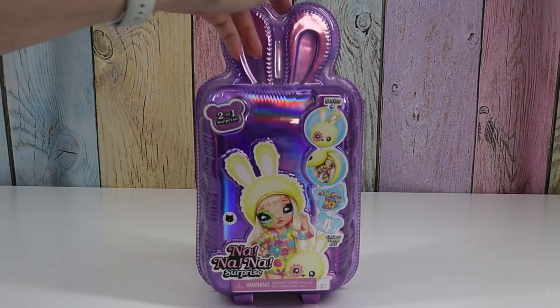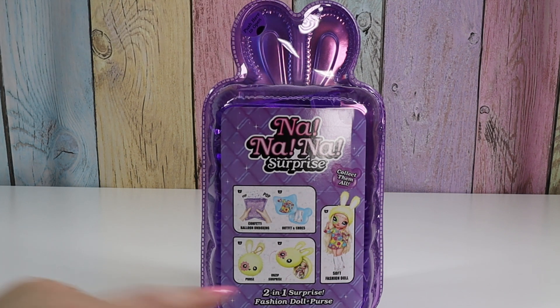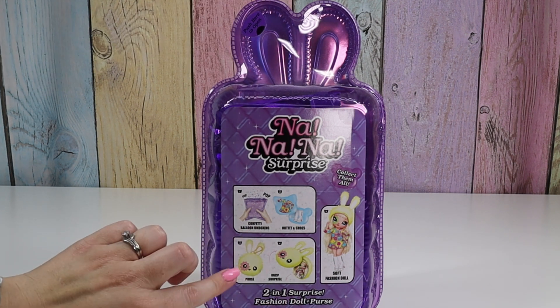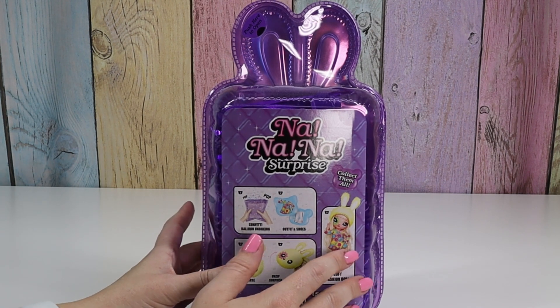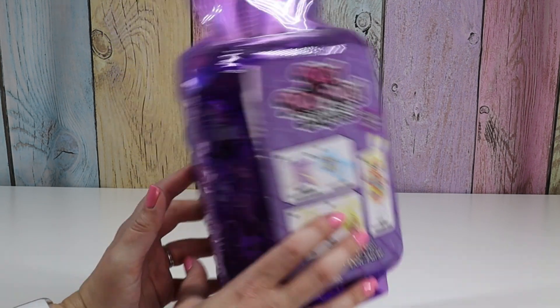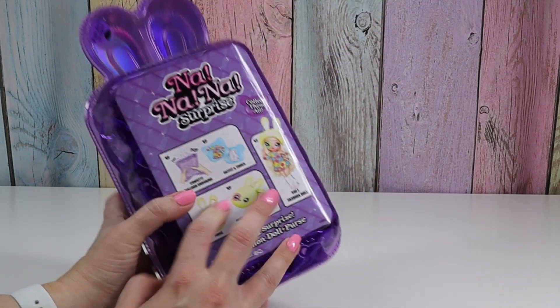Two in one surprise, pop confetti balloon, soft fashion doll, and she comes in a little pouch. I think these are really fun to open. The first time Felina and I opened these though, the confetti scared me so bad because I was not expecting it to pop yet.